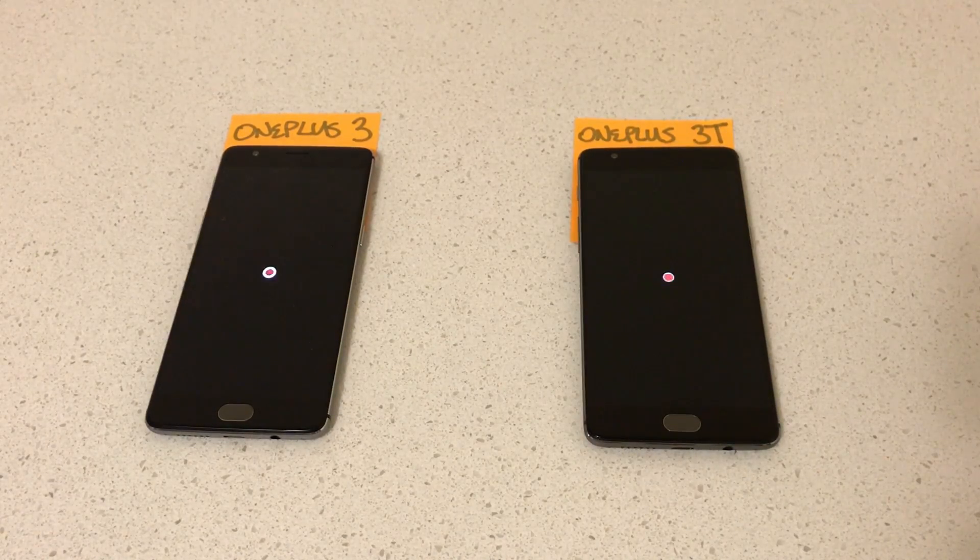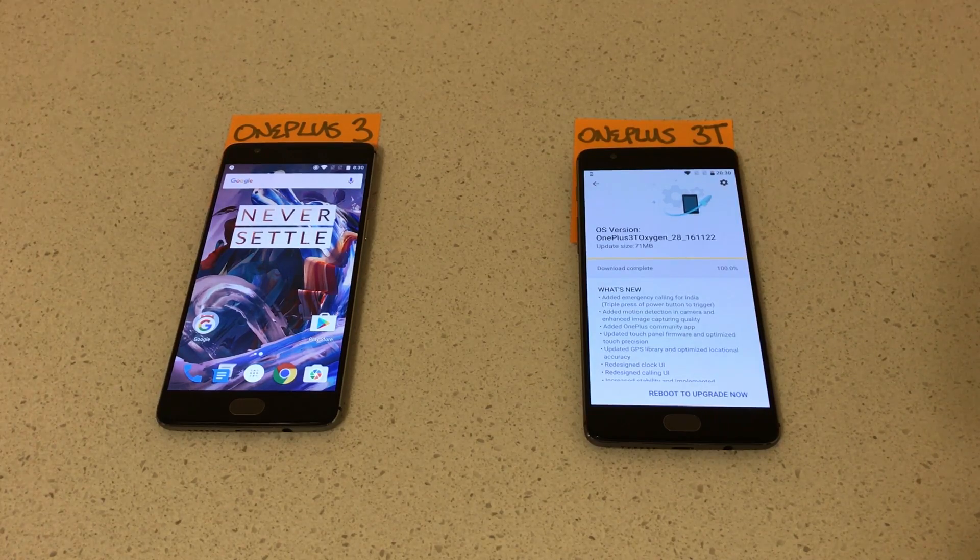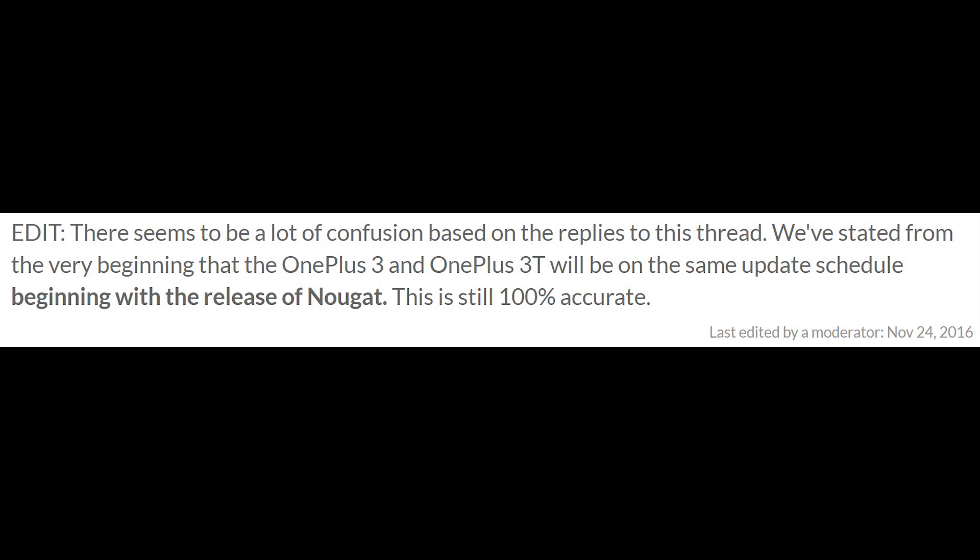The first thing that pulled up when I turned on my 3T was the OxygenOS update to 3.5.3. This update covers added motion detection in the camera, enhanced image capture quality, updated touch panel firmware, and optimized touch precision. My initial reaction was — what about the OnePlus 3? My OnePlus 3 was still stuck on 3.2.7. But then I read further and saw that OnePlus stated from the very beginning that the OnePlus 3 and OnePlus 3T will be on the same update schedule beginning with the release of Nougat. Never mind.